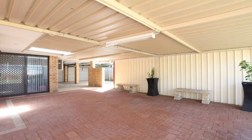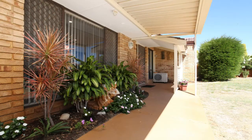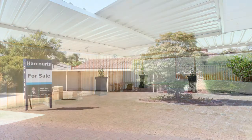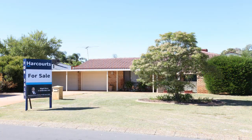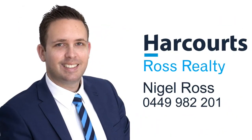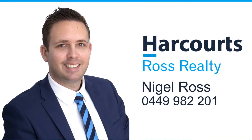This family home has unbelievable potential. Just move in, add your personal touch and enjoy this quality built home and the great surroundings that Morley has to offer. For more information or a personal viewing, contact Nigel Ross today on 0449 982 201. Thank you very much.